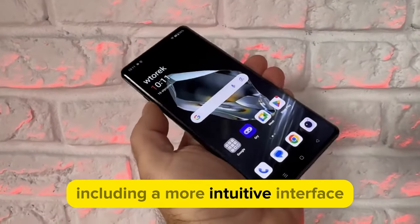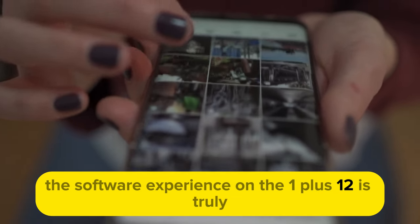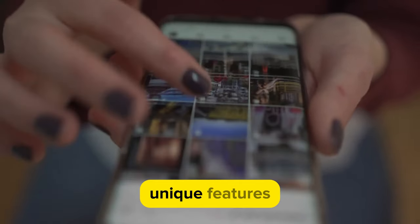The latest update has brought a host of new features and improvements, including a more intuitive interface, better privacy controls, and enhanced customization options. The software experience on the OnePlus 12 is truly one of a kind.